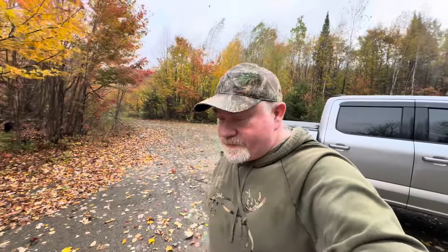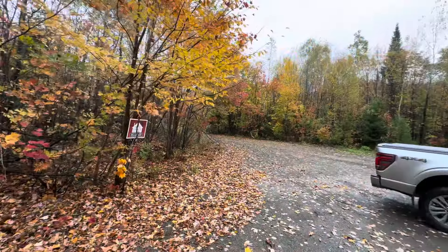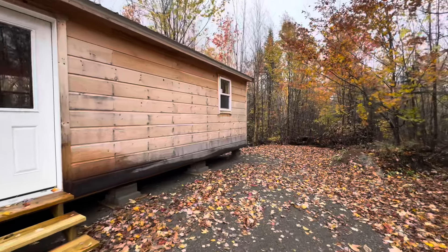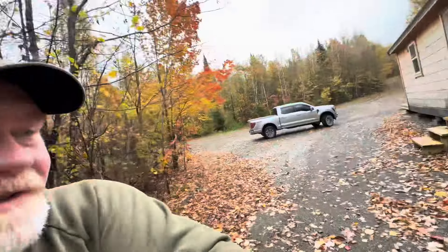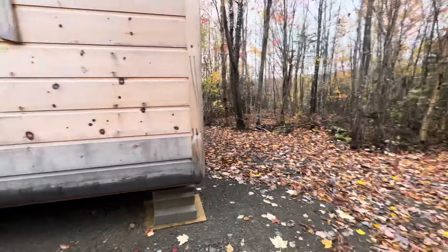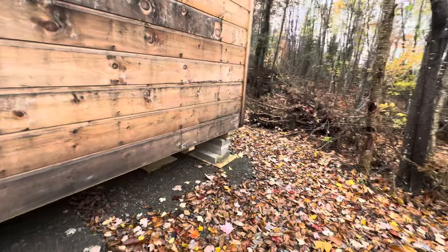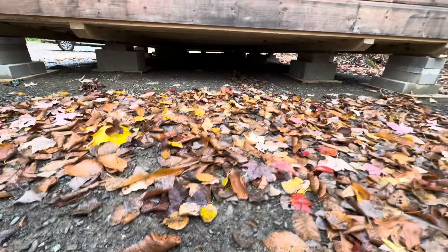This is the third cabin, about a half mile back. Nice Amish built cabin. Just do a little bit of power washing down here on the base. Looks like they leveled it out real well. It's only been here since 2023.